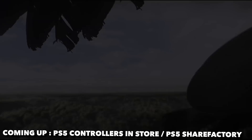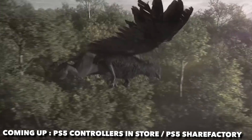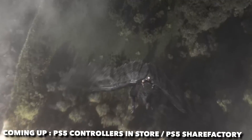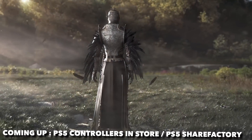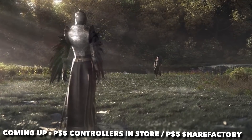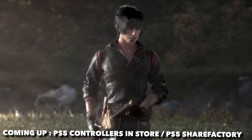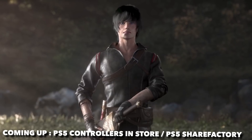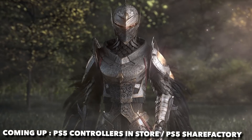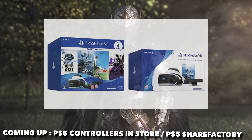It seems PlayStation Japan released a blog post recently which contains information for upcoming PlayStation VR bundles. They mentioned that the PlayStation VR camera adapter for the PlayStation 5 will be included in these bundles on October 29th.